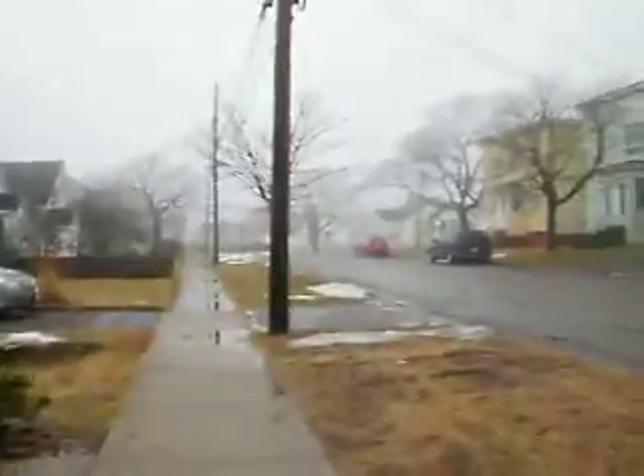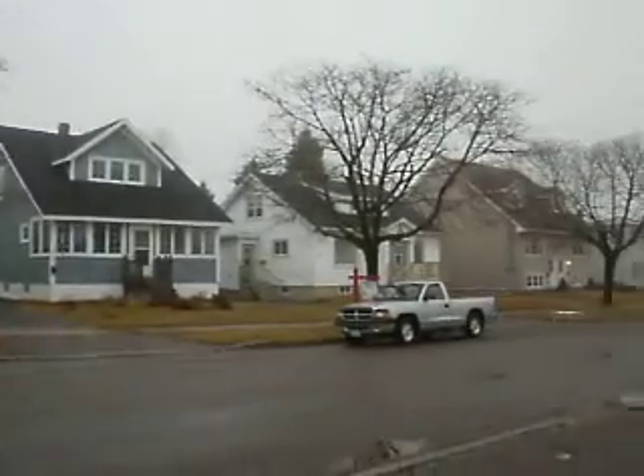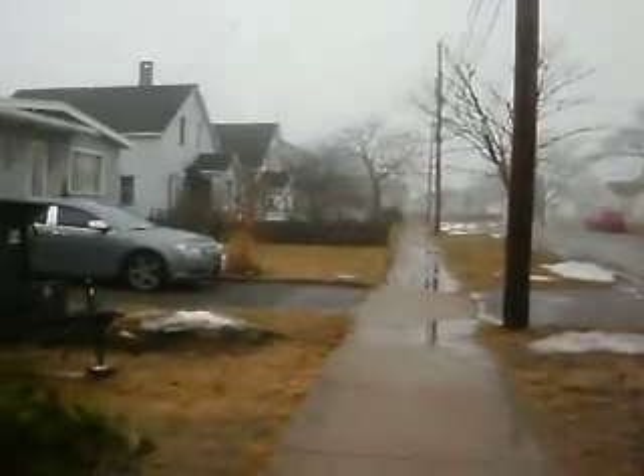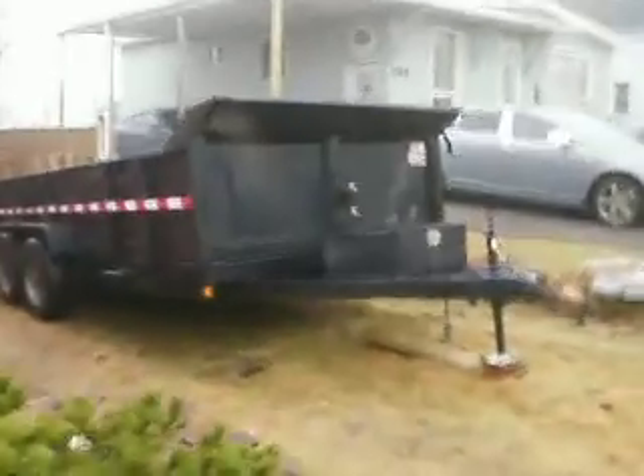Great, quiet family neighborhood — probably one of the best streets in Upper West St. John, without question.